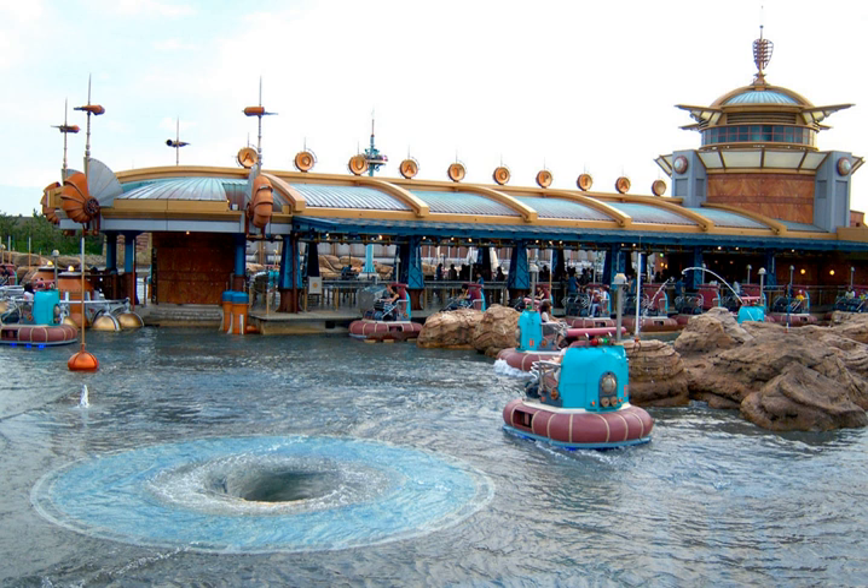There are two sides to the lagoon, which you board from a central boarding platform. During the summer, one side becomes a wet course while the other is the dry course. The wet course adds the possibility of getting soaked by hidden water jets along the ride, while the dry course is jet-free.